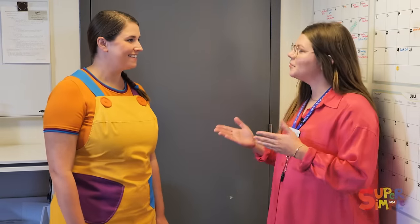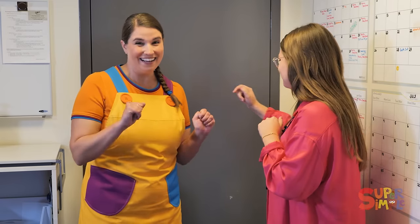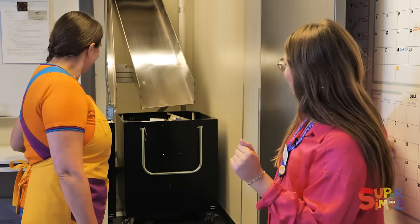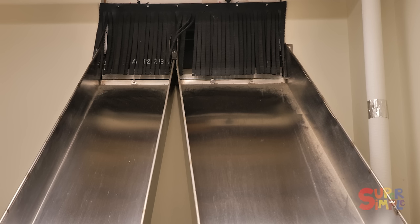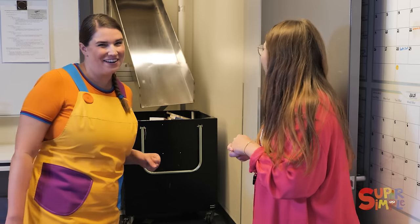Welcome. This is the back part of the library where all of our librarians and other library staff work. And behind this door right here is where the books get returned. Do you want to take a peek? I would love to — I've always wondered what happens behind this door. Ta-da! Whoa, that's a big pile of books! It sure is. And that's the slot that we saw from outside. Oh, here comes a book now! Wow, that's very cool!